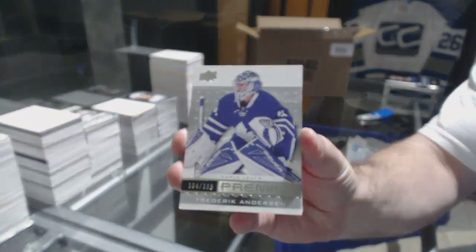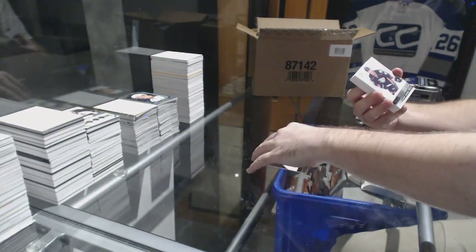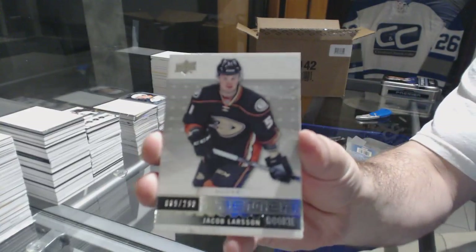For the Leafs, Frederik Andersen, a $3.99. For the Anaheim Ducks, a $2.99. Larson Rookie.